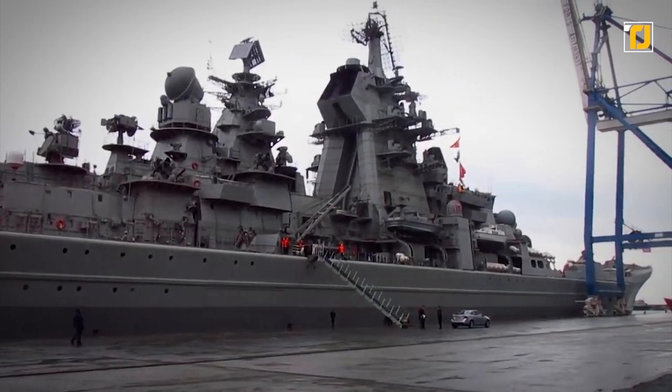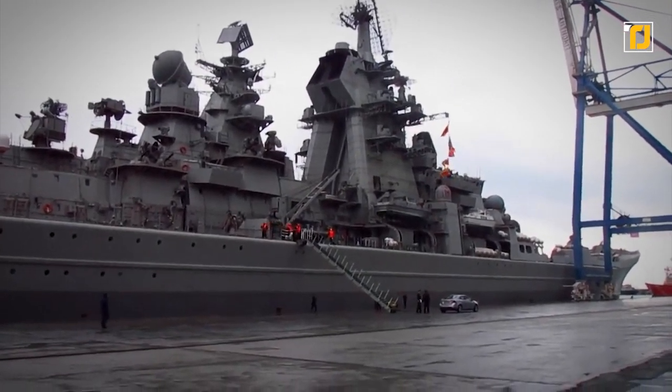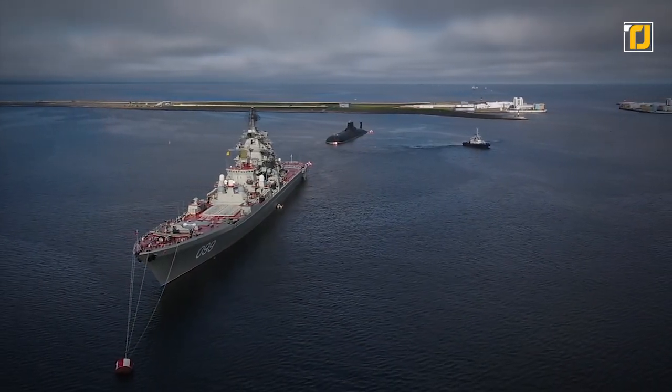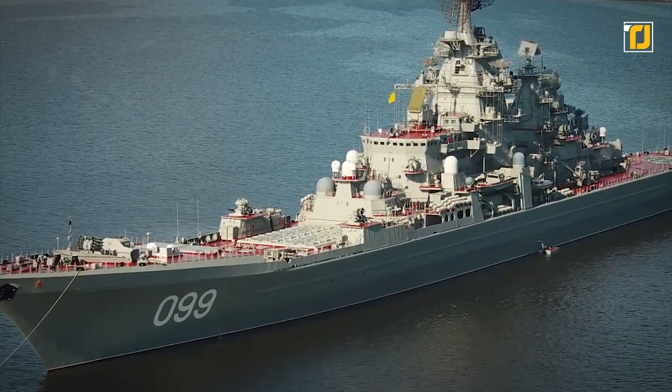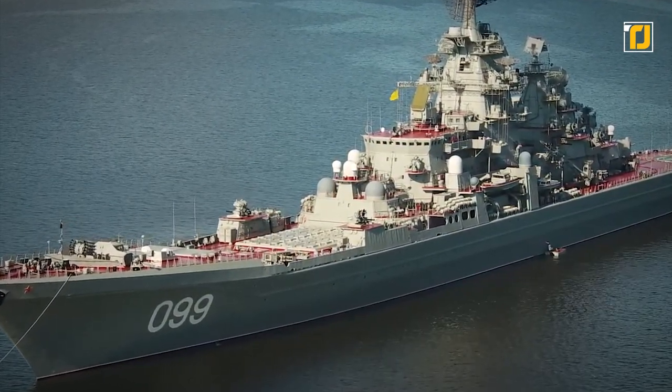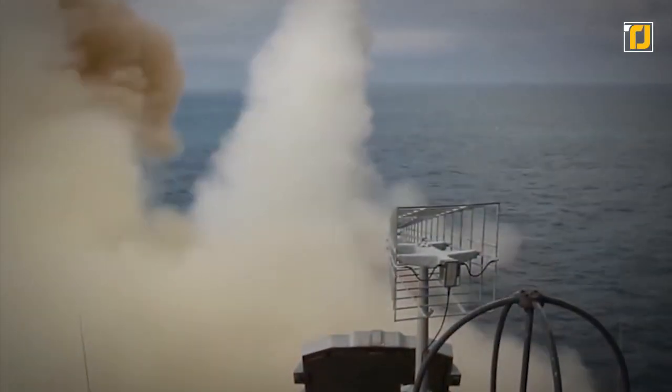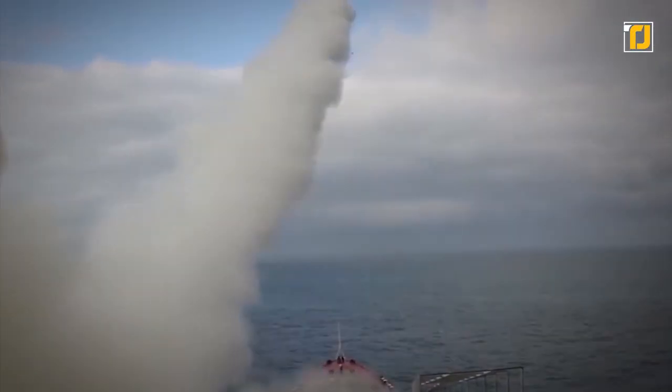After all, it is the largest surface combatant warship in the world. It has a length of 827 feet and a width of 750 feet, with a total displacement of 24,300 tons. Moreover, the Pyotr Veliky has an incredible range of 1,000 nautical miles.